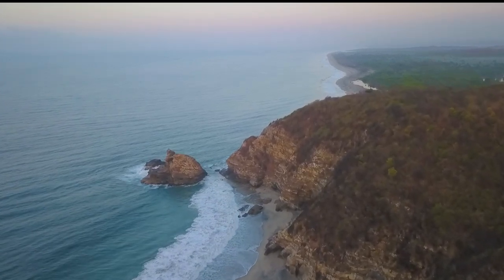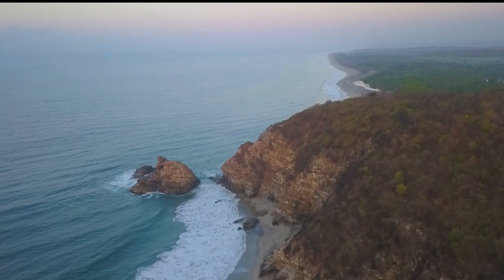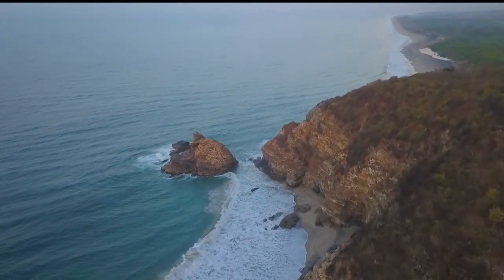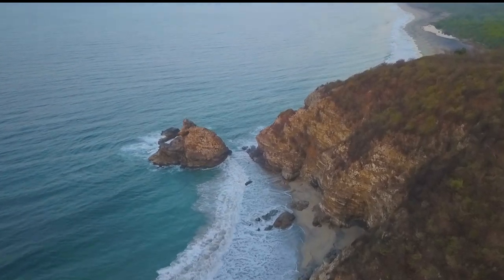The words La Ventanilla mean the little window. And in the rocks off to the left there is a little window that's been cut out by people many centuries ago.